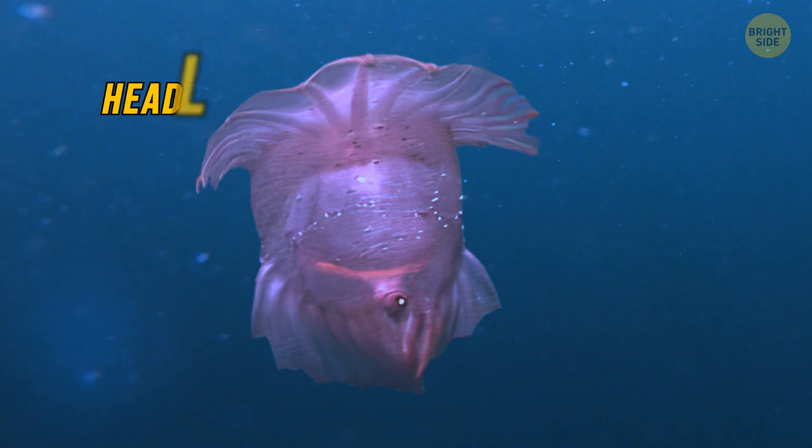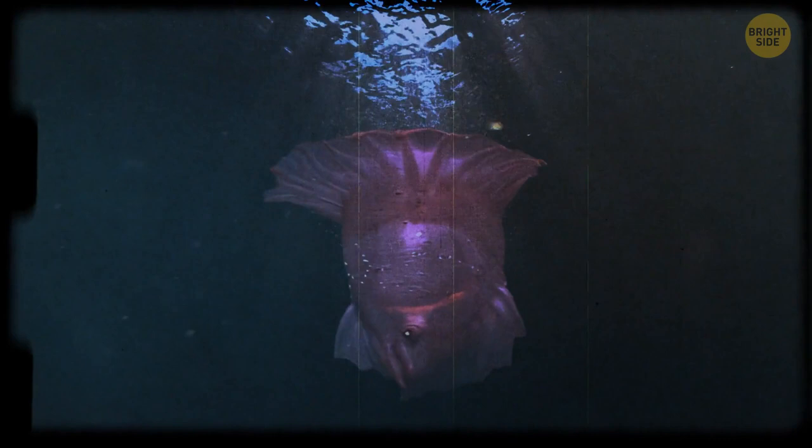We've known this creature has existed since the late 1800s, but we've barely ever seen it. We've only ever captured it on tape once before, when it was spotted in the Gulf of Mexico, which is quite far from the waters off the coast of East Antarctica. There's so much we don't know about this creature, like how many of them exist in our waters and how they live, eat, and reproduce.